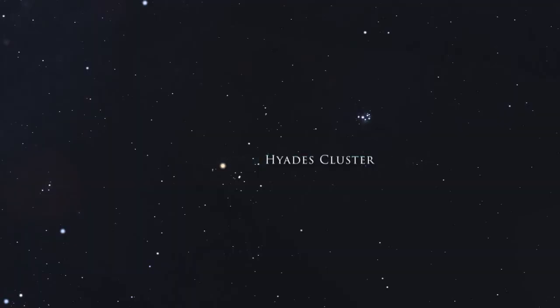The second star pattern you should recognize is the Hyades. This is actually an open star cluster — a group of stars born at around the same time. But that bright red star, Aldebaran, is not actually part of the open cluster, as it's much closer to us than the rest of the stars.